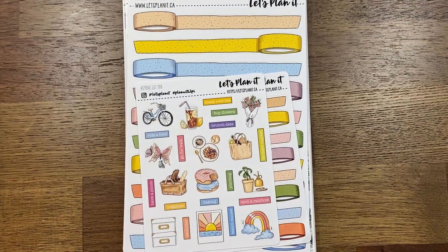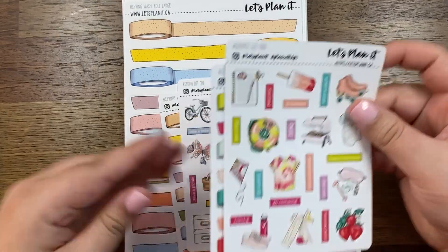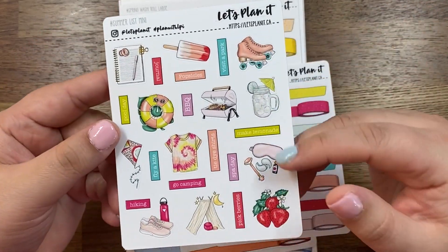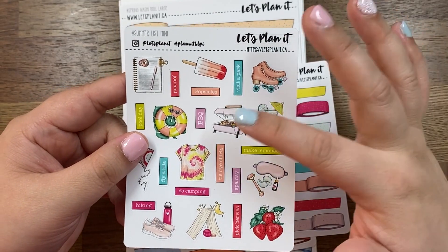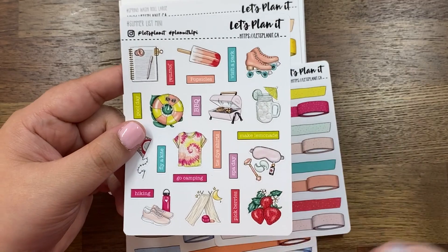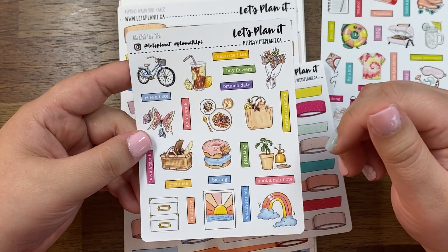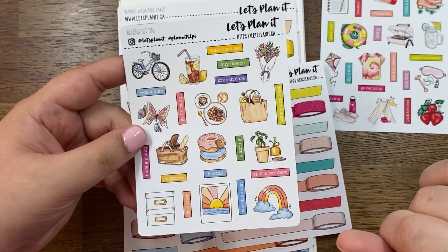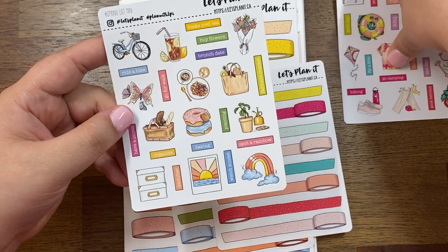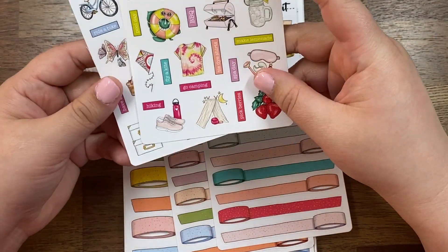She had a couple of new things going on which I really like. We've got a summer and a spring bucket list style sheet with little pictures — tie-dye shirts, barbecue, popsicles, visit a park, make lemonade. I think these will be fun to decorate monthly spreads with. I picked up her summer and spring lists and I want to tell Britney she needs to do this for all different kinds of themes — beach, park, theme park, date night — I think that would be really fun.